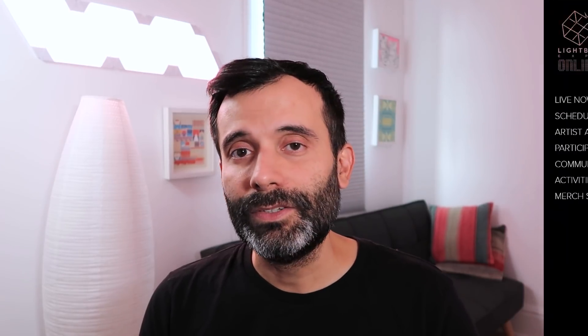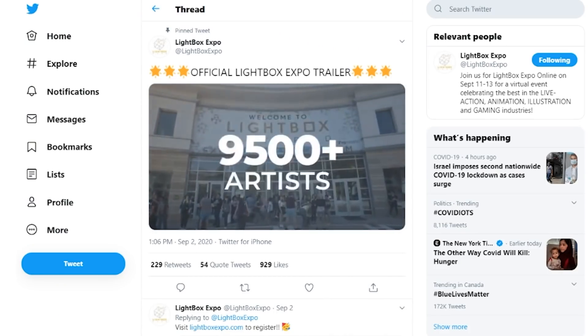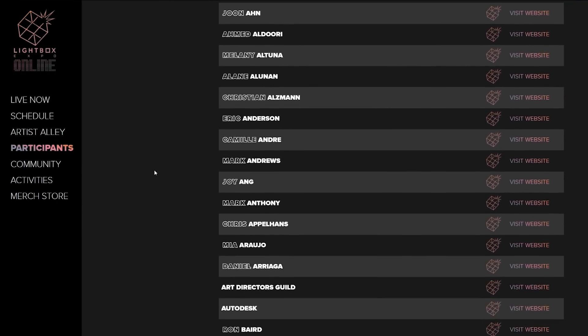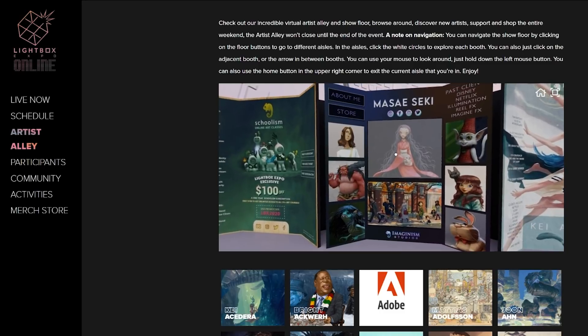This information is coming from the Lightbox Expo, which is happening today — actually the last day of the LBX conference, which Procreate sponsors and which usually happens in Los Angeles. This year it's happening online because of social isolation, but that doesn't mean the conference has lost its power. There are still amazing talks, panels, and portfolio reviews. You can visit booths of artists, check out their work, buy prints, and buy their brushes.